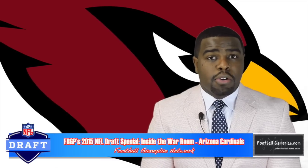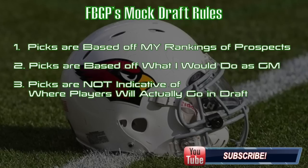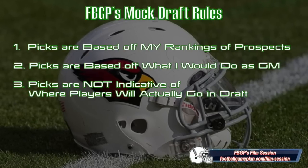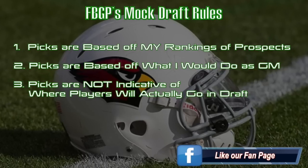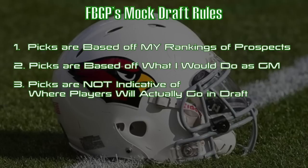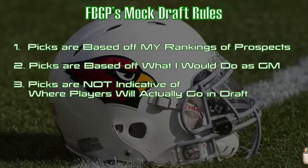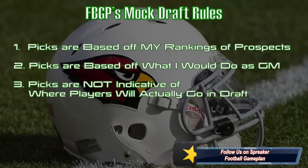But first, let's take a look at the Cardinals' upcoming picks in this year's draft. Let's take a look at the mock draft rules. Number one, these picks are based off what I would do as the GM of the football team and what I believe the team needs are. And second, these rankings are my own personal rankings, which you can find on our website at footballgameplan.com/NFLDraft. This is not indicative of where I think these guys will actually go in April's draft.